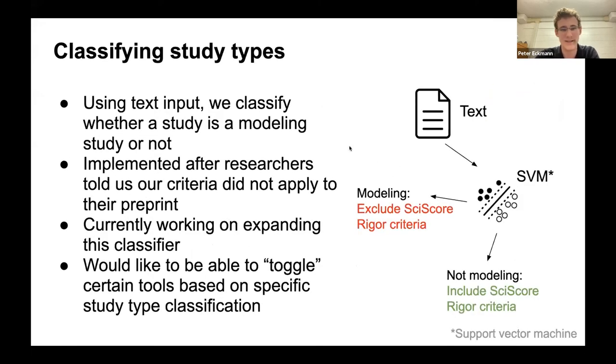We also classify study types. Using text input, we classify whether a study is a modeling study or not, currently using a support vector machine based on word frequency — not a very advanced system, but it works well enough. We implemented this after researchers on Twitter told us our criteria did not apply to their preprint. Right now, it just turns on or off the SciScore rigor criteria: if it's a modeling study, the NIH rigor criteria don't apply. We're currently working on expanding this classifier to toggle certain tools based on specific study type classifications.